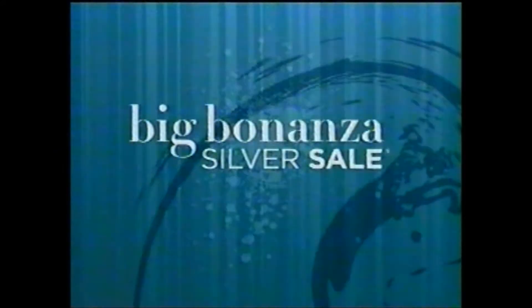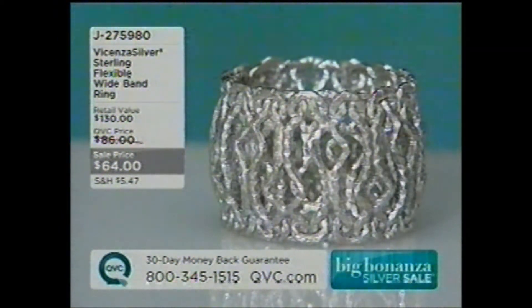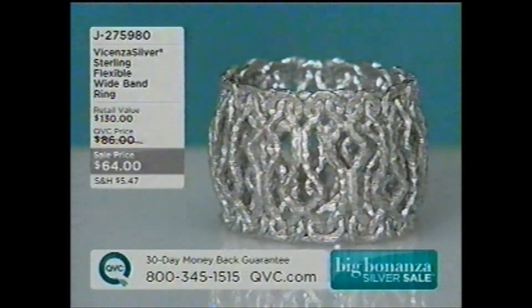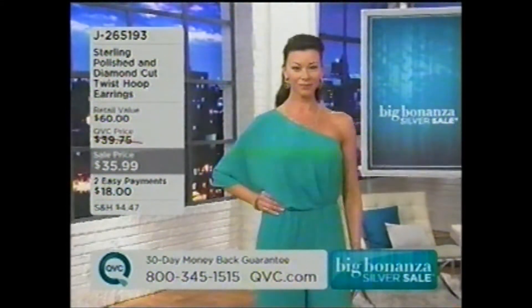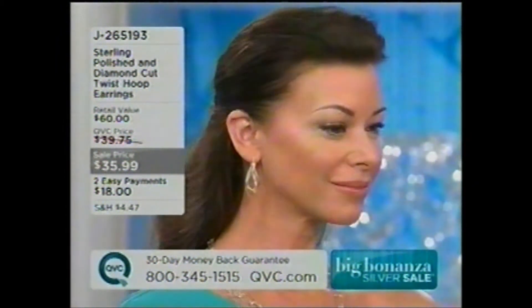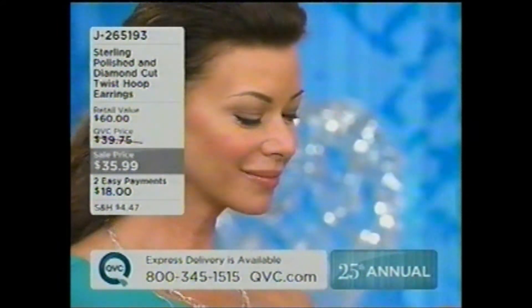$89 and $99 for that. And still to come, this is a flexible wide band ring done in the Vicenza silver style, $64 on your Big Bonanza sale price, J275980. We have rose, silver, or yellow, sizes 5 through 10 with that. Let's move on to some more just-reduced items. What we're going to talk about now are the earrings that Mrs. Angela has in — they are the polished and diamond-cut twist tube earrings. They're $35.99 for the first time. Not only that, two easy payments of $18. J265193.